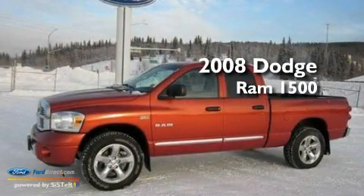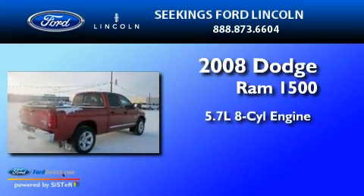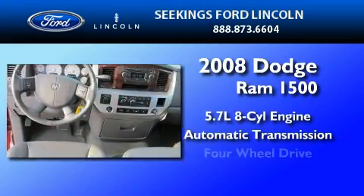This is a 2008 Dodge Ram 1500. It features a 5.7 liter 8-cylinder engine, an automatic transmission, and 4-wheel drive.